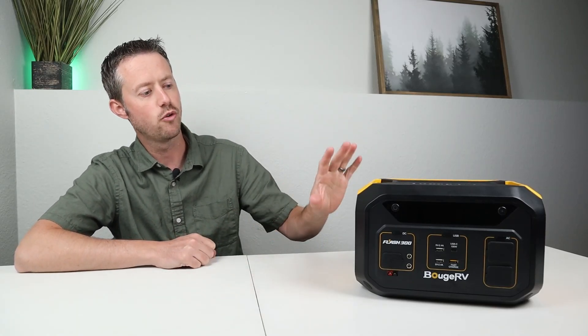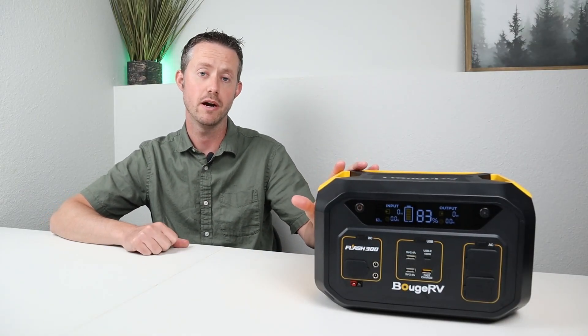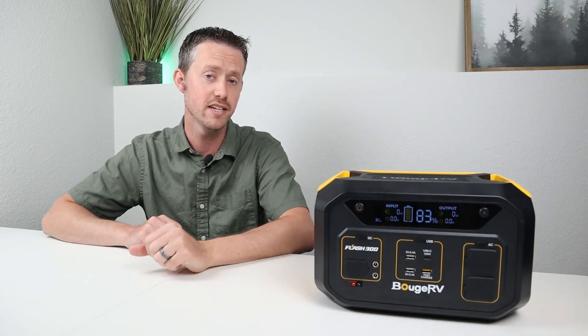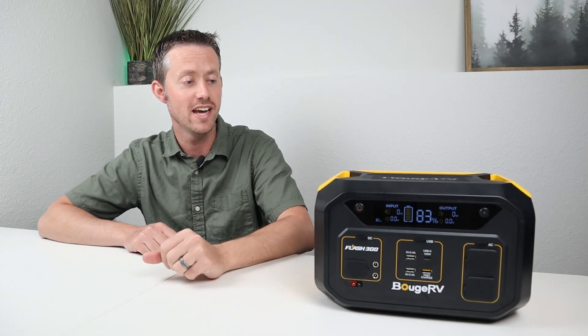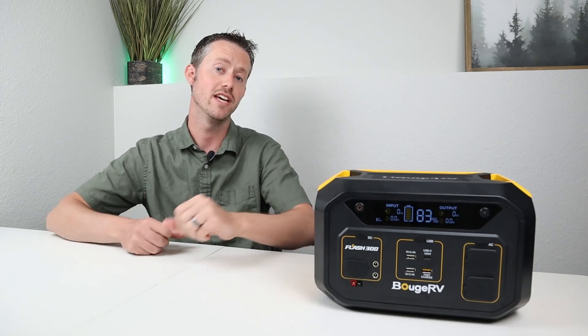That's why I thought this would be a very unique review video — because if you have quite a few solar panels and you just want to dump that power into a very small power station to charge it up in 30 minutes, this power station can do that. Before jumping into the actual details and specifications and how it did in all my testing, I thought it'd be helpful to show you how this stacks up against some other 300 watt-hour power stations I've tested on the channel.